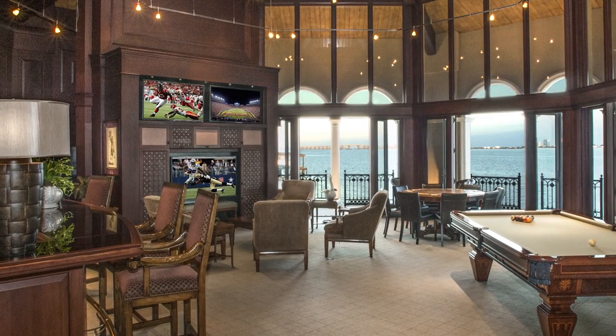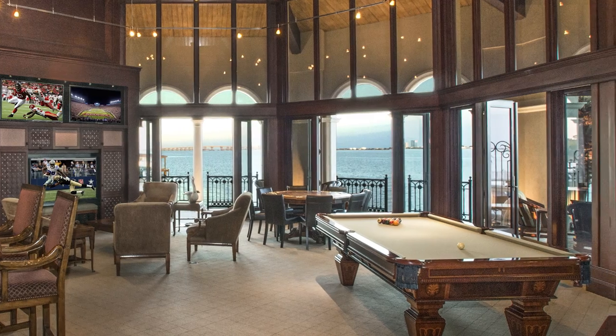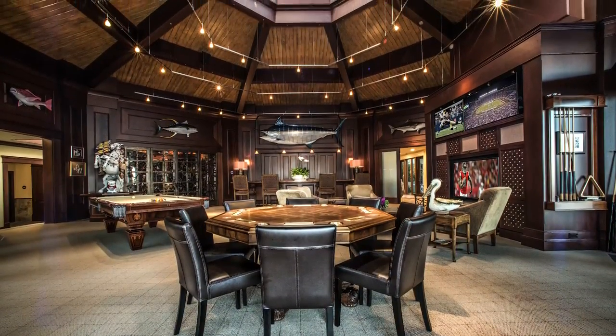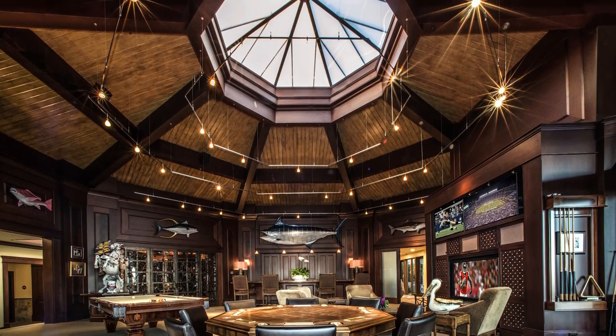The entertainment room is the perfect space for almost any party, gathering, or charity event that you can dream up. This octagon room is generously adorned with mahogany throughout and boasts an amazing 22-foot ceiling, crowned with a beautiful skylight.